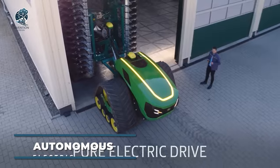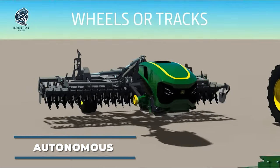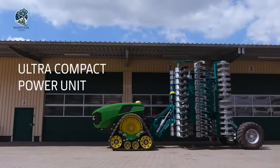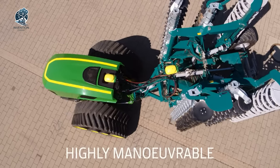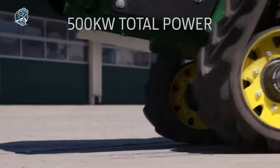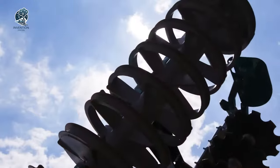Step into the future with John Deere's groundbreaking autonomous tractor concept. Imagine a sleek, compact electric powerhouse with a built-in attachment, redefining farming dynamics. This futuristic marvel cranks out a robust 500 kilowatt of power, offering the versatility of wheels or tracks. It's not just a tractor, it's a vision of efficiency and innovation.